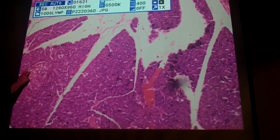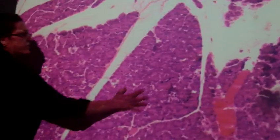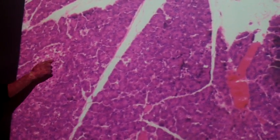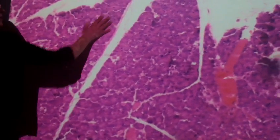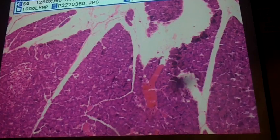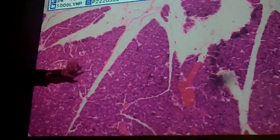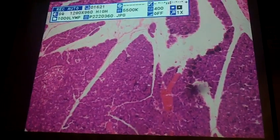You should still be able to see the islets at 10X — it's a group of cells staining a little lighter than the other cells out here. You can see capillaries running around and within the islet. Going higher in magnification, you're going to have a hard time seeing the difference between islets and acinar cells, so 4X or 10X is best to see that difference.